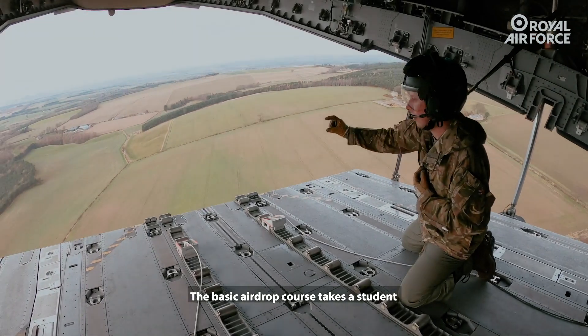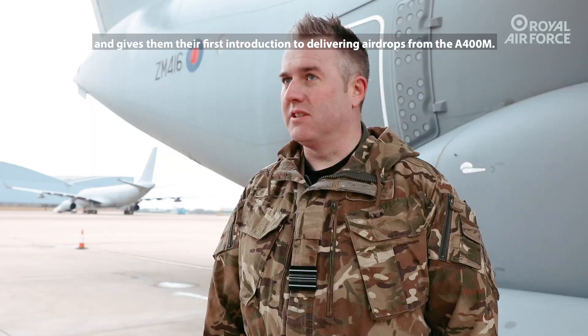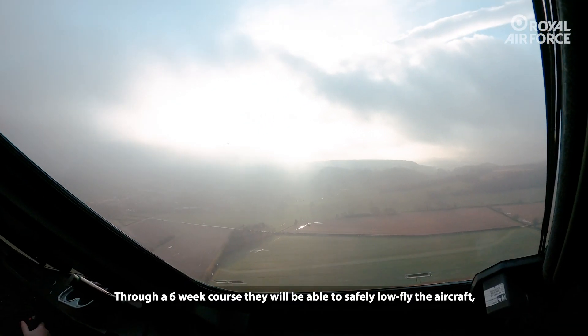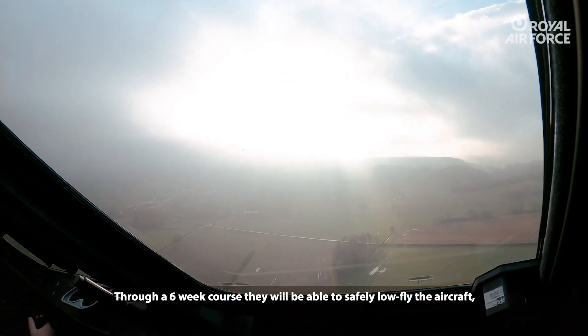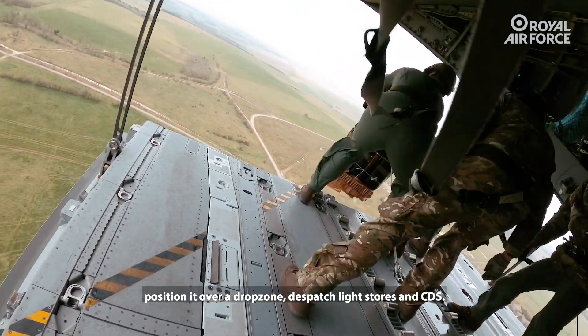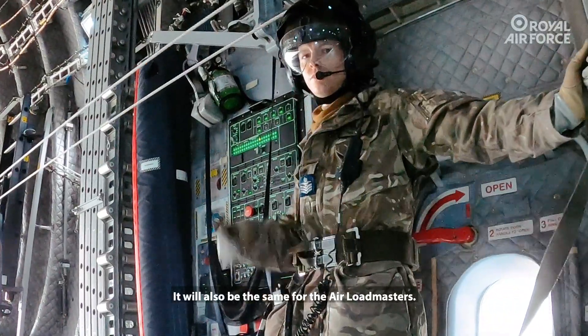The basic airdrop course takes an ab initio student and gives them their first introduction to delivering airdrop from the A400M. Through a six-week course they will be able to safely low-fly the aircraft, position it over a drop zone, dispatch light stores and CDS — the same applies for the loadmasters.